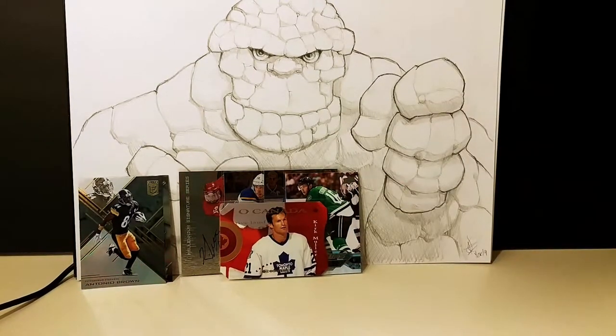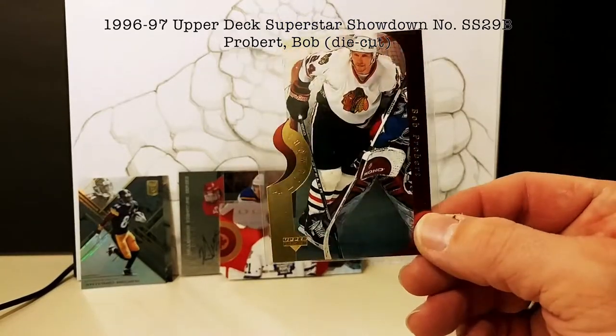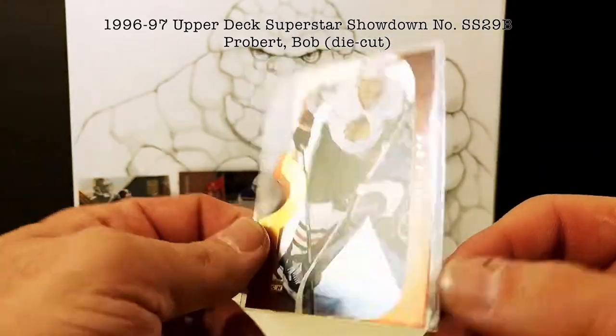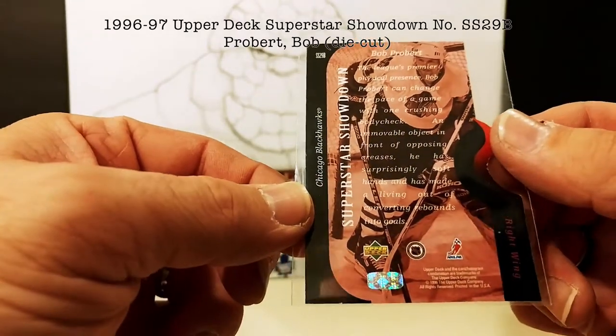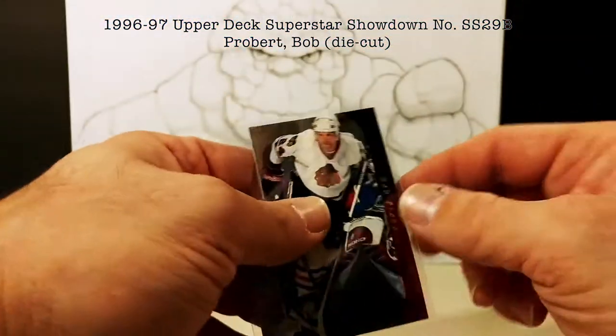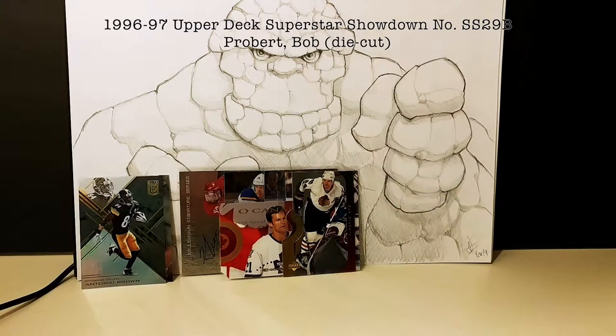Next up, one of my personal favorite hockey players — Bob Probert. A nice die-cut card from the Superstar Showdown set, looks like 1996. I collect Bob Probert cards. I actually met Bob Probert a few years back, about a year before he died.